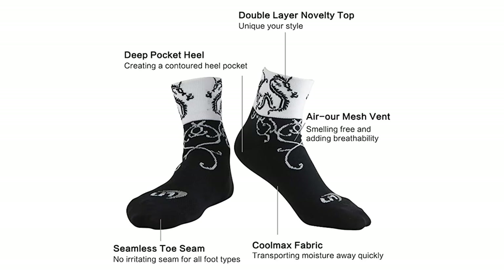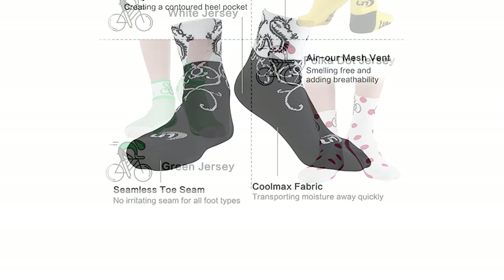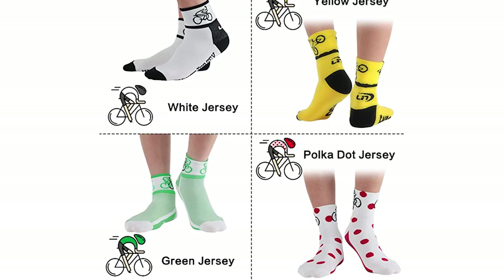The virtually invisible toe seam eliminates friction on the toes. The crew sock cuffs sit below the calf for extra support as well as protection from debris. The Coolmax fabric wicks moisture and sweat and keeps you dry and clean, especially in summer.